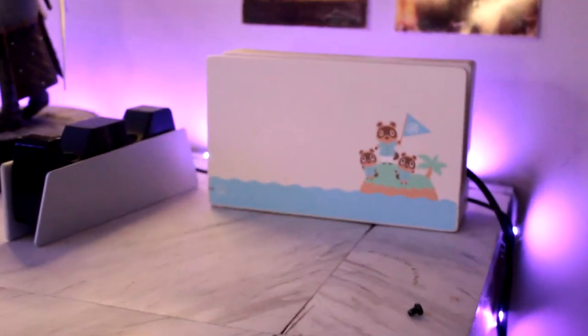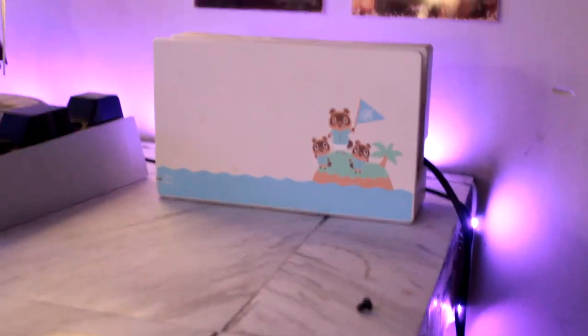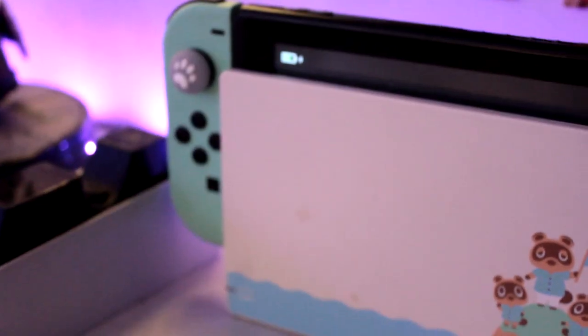First off, we have the Animal Crossing Switch version, which was one of my very first major purchases besides the Switch Lite. I should probably dock this considering the battery — actually, it's doing quite well. I'm proud of me.